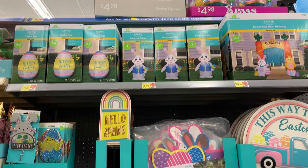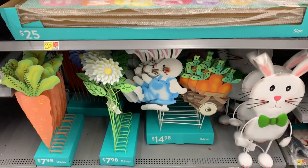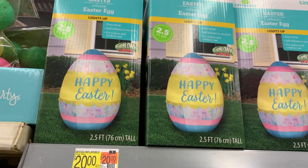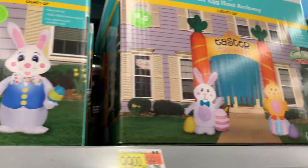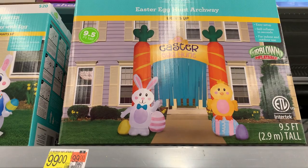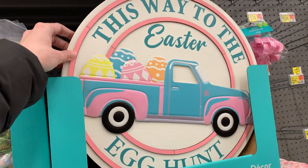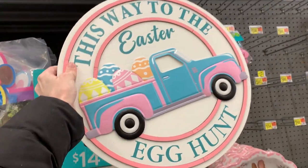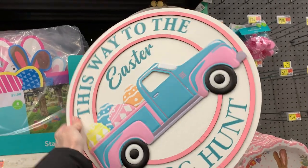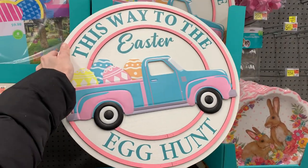Here's some of their larger Easter decor, including outdoor inflatables that all light up — there's a two-and-a-half-foot Easter egg, a four-foot Easter bunny, and a large archway with two carrots on either side that says 'Easter egg hunt' with a bunny and chick. There's also a large 3D wood and metal sign that says 'This way to the Easter egg hunt' with a little pickup truck carrying Easter eggs in the back and a beaded hanger on top. This is intended more as indoor decor, but you could put it outside on the day of an egg hunt if the weather's okay.